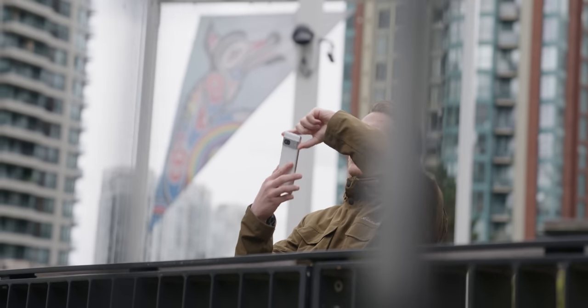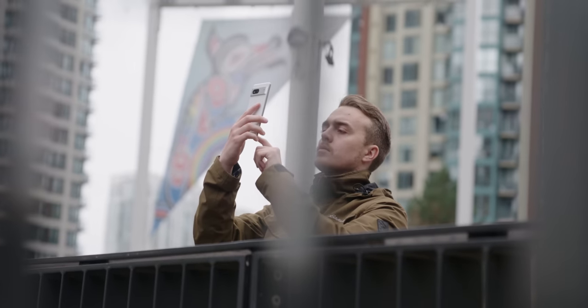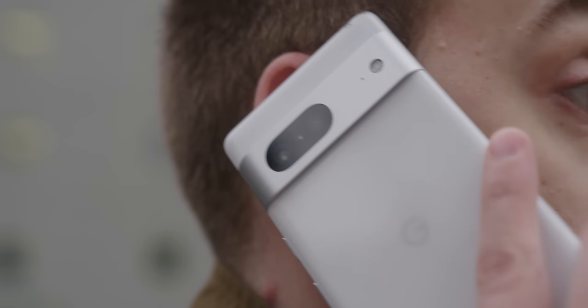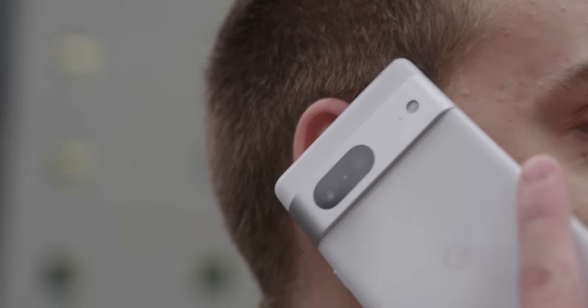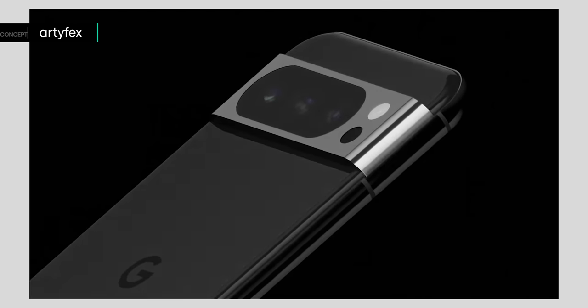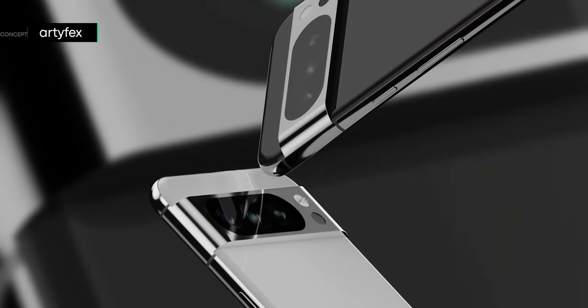What more can Google do to make the Pixel 8 and 8 Pro more competitive? Being incremental might seem ridiculous to tech enthusiasts, but the abundance of Google smartphones in the wild shows you don't need to be objectively best in all areas to make inroads in a crowded smartphone space. Are you starting to see more Google Pixel devices in the wild, or do you have thoughts on the upcoming Pixel 8 series? Let us know in the comments below.